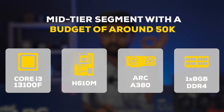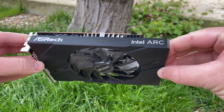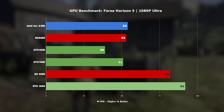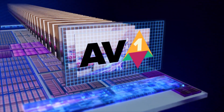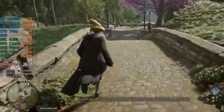Starting with entry level — the assumption here is 50,000 is your buying price. The i3 12100F or 13100F and the ARC A380 kind of have the best price-to-performance in this segment. The A380 wasn't that great when it launched, but with consistent driver updates it has become a compelling option. What really kills the competition is support for AV1 encoding and 6GB of VRAM, which helps with titles like Hogwarts Legacy.